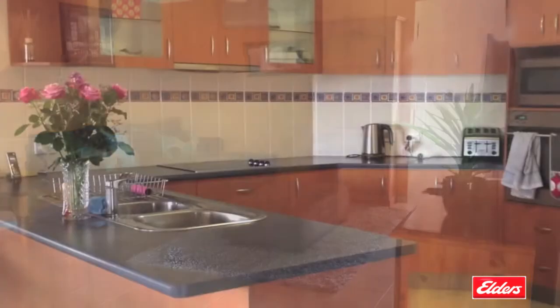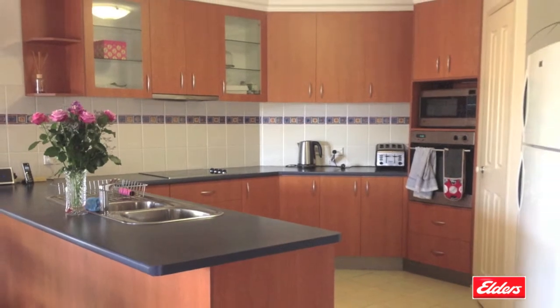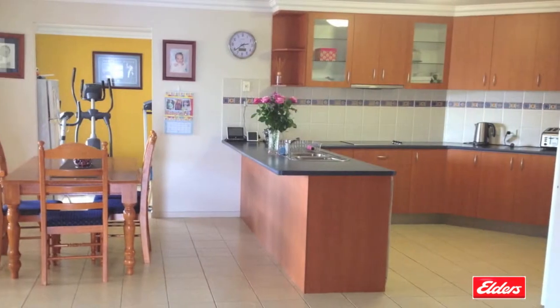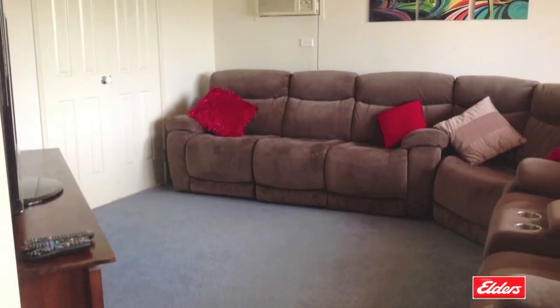The bright and modern interiors offer multiple living spaces with an open-plan and well-equipped kitchen overlooking the family and dining room, plus a separate formal lounge and a massive rumpus room.